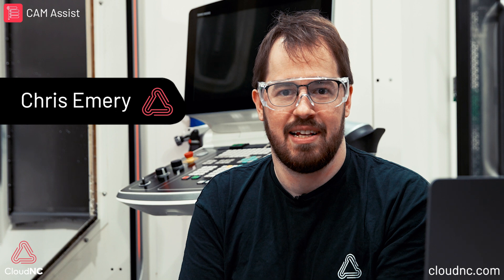Ever wondered how AI CAM software works? Why it's so hard? I'm Chris, co-founder and chief scientist at CloudNC.